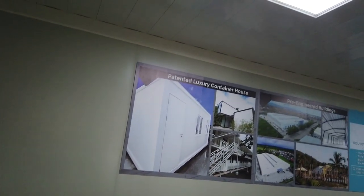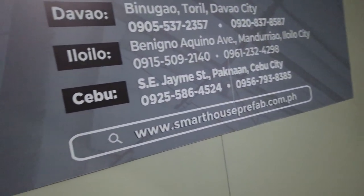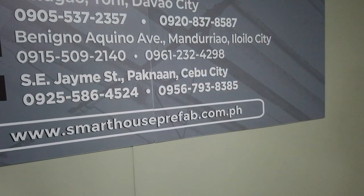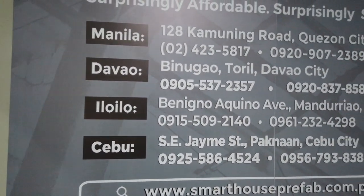There are two plugs, two switches, and two lights. Only available in this color — pre-painted metal. These are the contact numbers.